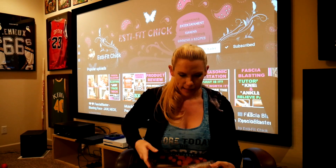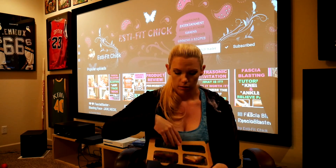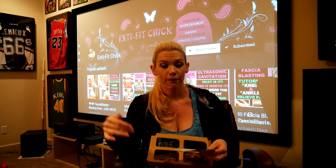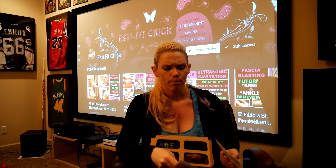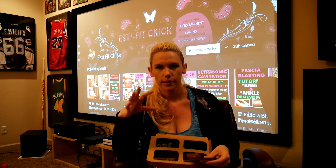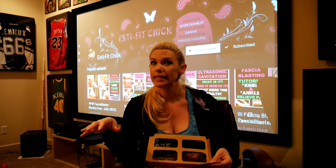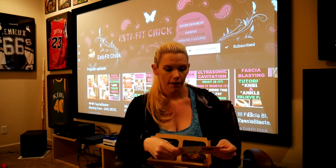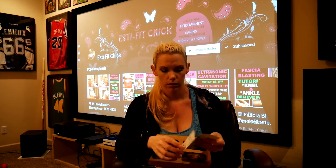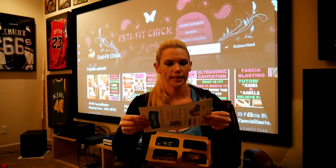Alright, let's take a look at the nutritional information. Just so you guys know, from my first graze box, the only thing I haven't had is the raisin mixture, but I think it has some dried berries — and everything else was really tasty. I really enjoyed everything in my first box. Okay, let's see what the nutritional breakdown is.